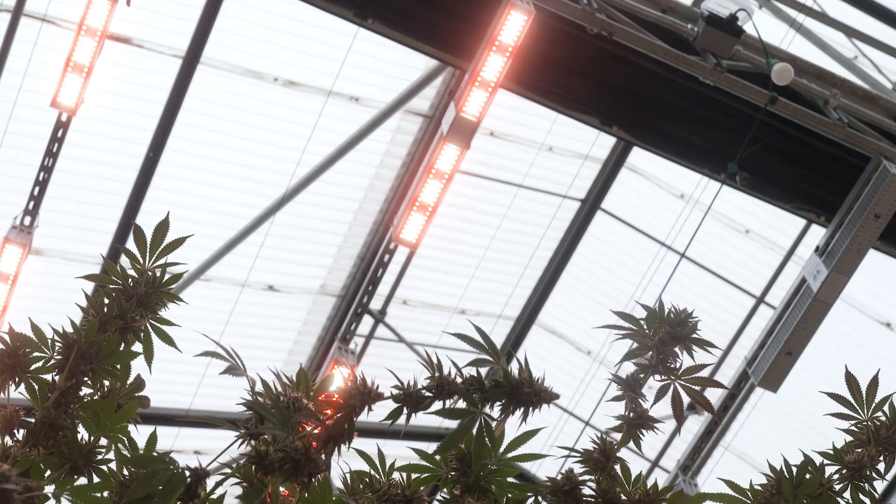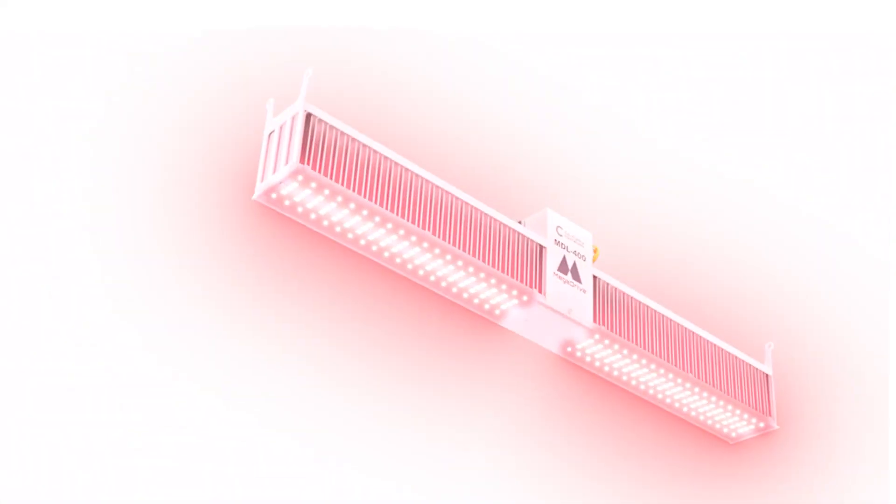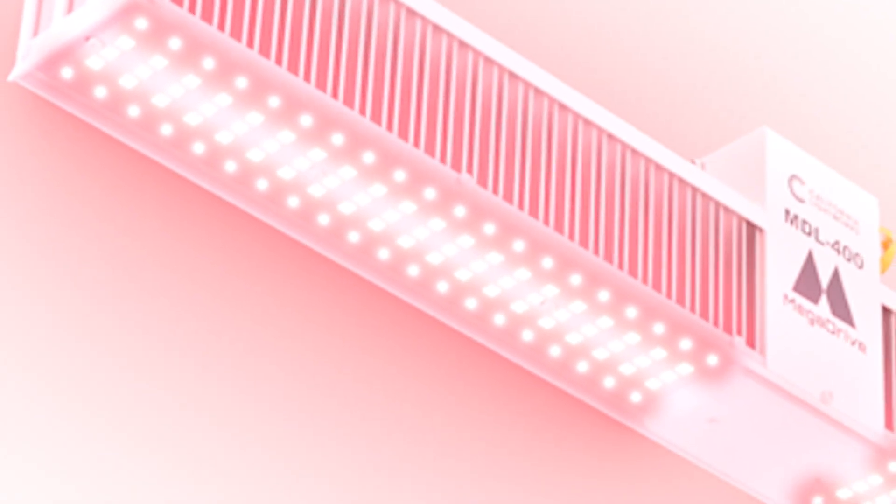LED is a lot more sustainable, it's a lot more energy efficient, and I think the technology has finally caught up or surpassed HPS.